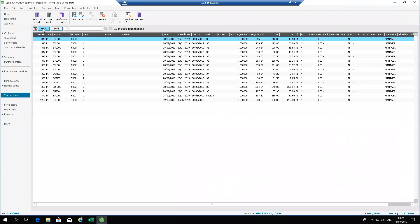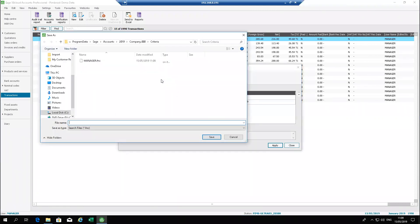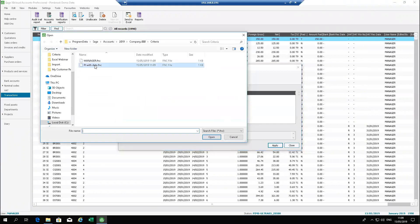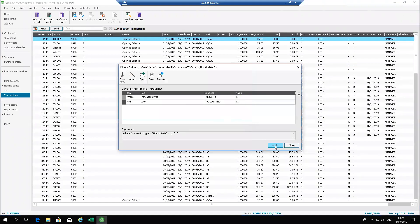Within the filter you also have the option to save filters. I've got one saved already called 'Purchase Invoice with Date'. If someone clears your filter form, you can click Open, select your saved filter, bring it back up, potentially change your dates or values to customize it, and hit Apply again to put the filter straight back on.